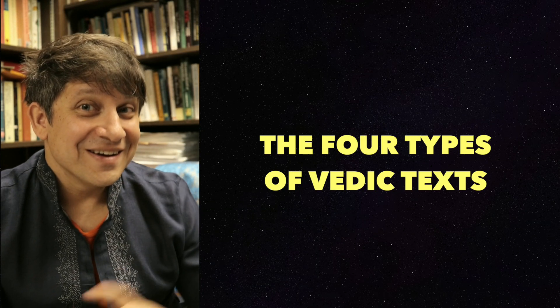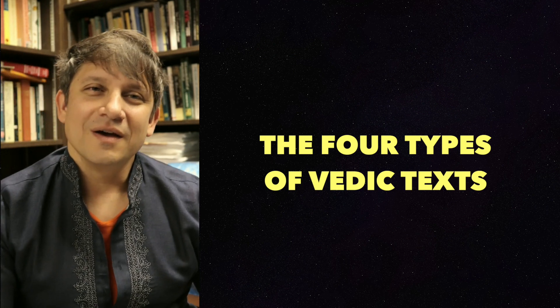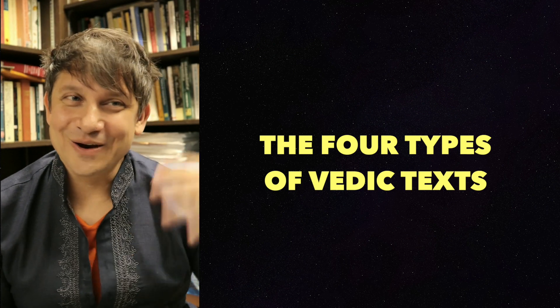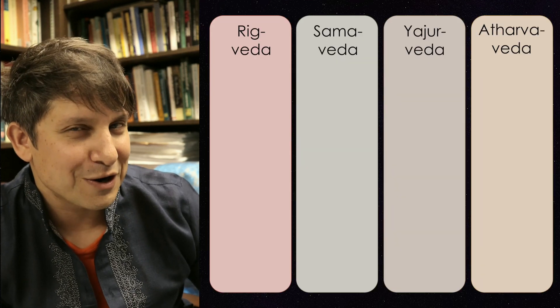Welcome back. Hopefully all of this is making sense so far. Let's review. There are four Vedas. You can think of these four Vedas as being four large bookcases in a library.